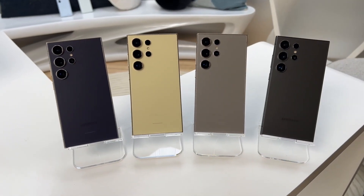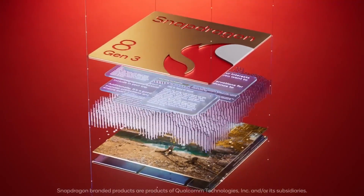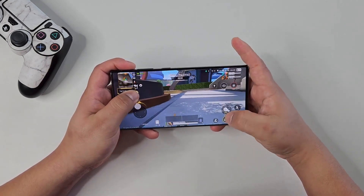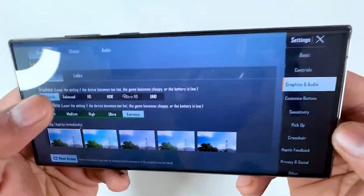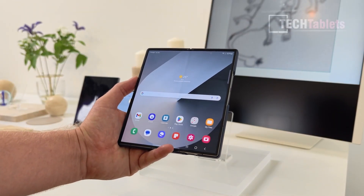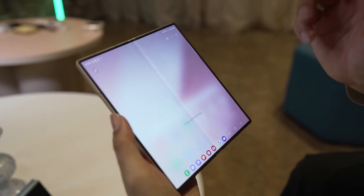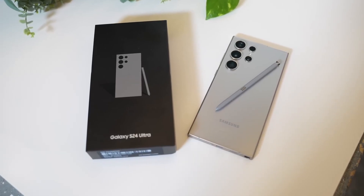Both the Galaxy S24 Ultra and Galaxy Z Fold 6 use the Snapdragon 8 Gen 3 chip worldwide. The Snapdragon 8 Gen 3 in the Galaxy S24 Ultra performs exceptionally well, especially in graphics, outperforming Apple's latest chips. The Galaxy Z Fold 6 also uses this powerful chip, with options for 12GB of RAM and storage ranging from 256GB to 1TB, similar to the Galaxy S24 Ultra.